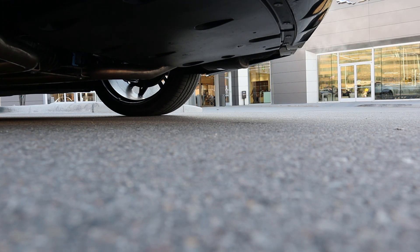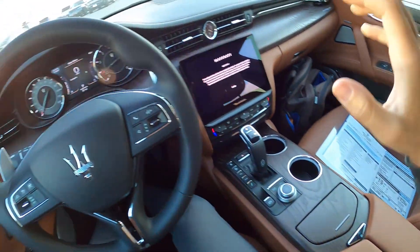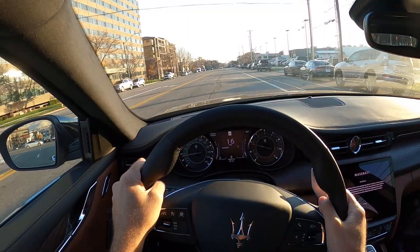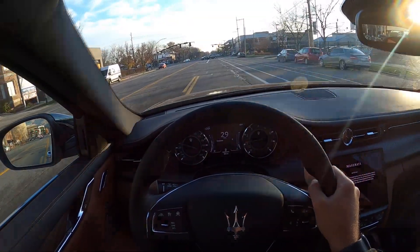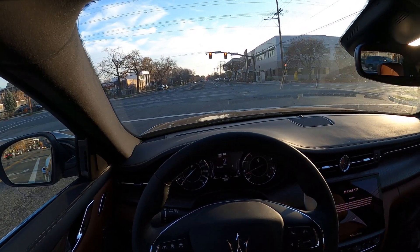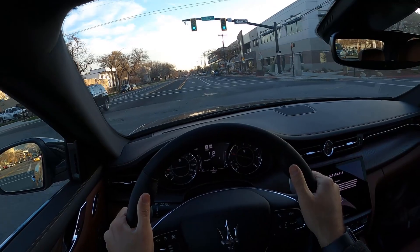Before setting off, let's check visibility in the Quattroporte — visibility over the hood is good, both mirrors have blind spot monitoring, and rear visibility is solid. Something I just noticed: they even put leather around the plastic seatbelt holder. Setting off now — from a ride quality perspective, it's very smooth and comfortable. It's a really good luxury vehicle with a solid, planted feel that I don't get in all modern vehicles. There's even wood trim in the middle of the steering wheel.